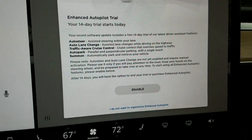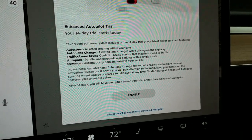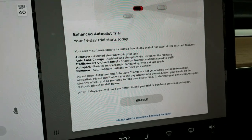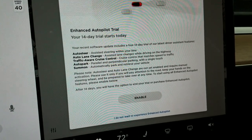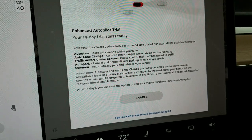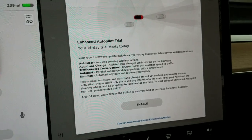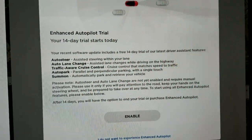So my questions are two. One: does the 14-day trial have to start today, or once I enable it will my 14-day countdown begin then? Because today I have a 100-mile road trip each direction — that's a pretty good place to check it out.